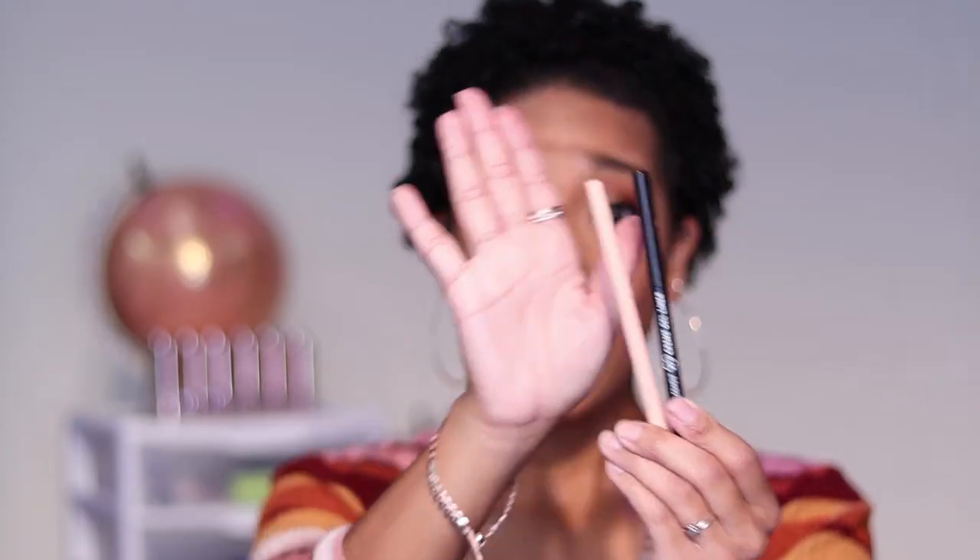Next, I cannot rave about these enough. I have the two colors I wear the most — the ColourPop Cream Gel Liners. I wear Swerve, which is the black, and Honeydew, which is a nude color. They have every color in the rainbow and I think I own almost all of them. These stay on all day, they don't smudge, and they are very easy to apply. They glide on really easily — a lot of eyeliners drag when you try to put them on, but these do not do that.